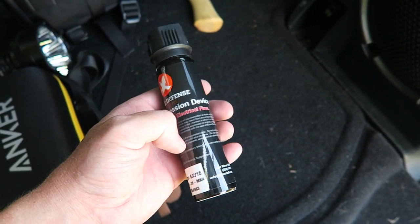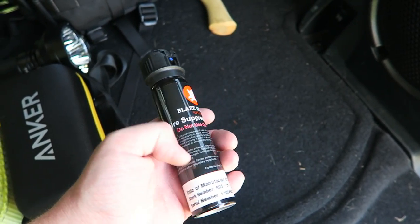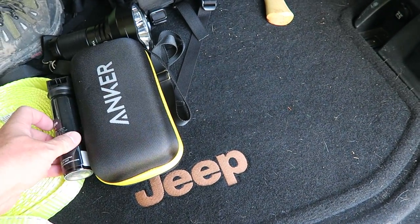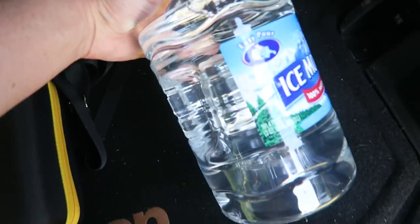Next item is some fire suppression spray — basically like a mini fire extinguisher. Very handy if you have an engine fire or something like that. It's a very small, contained package that's easy to keep in the car.